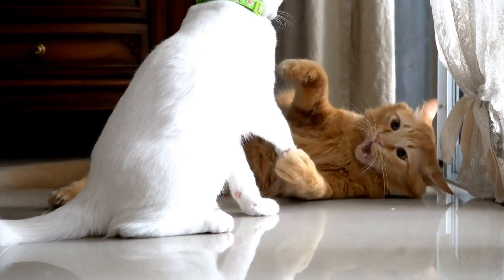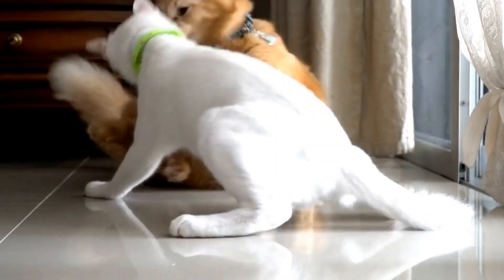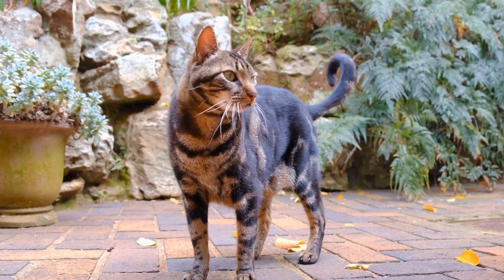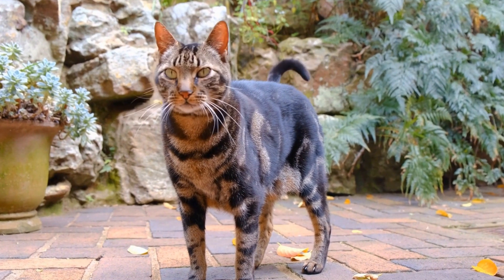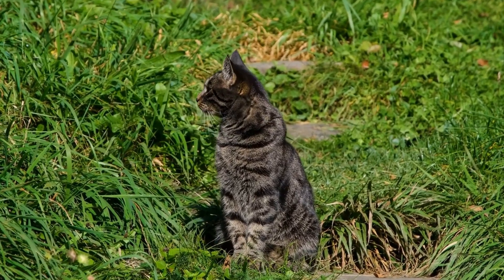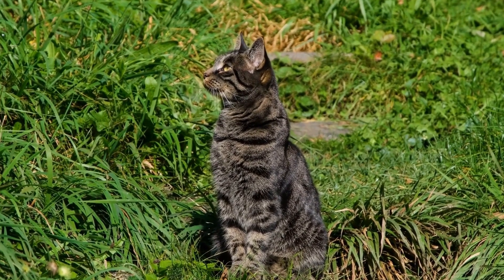Create Hiding Spots. Cats also enjoy hiding and stalking their prey. Incorporate hiding spots within the outdoor space using shrubs, tall grass, or small tunnels. These hiding spots provide opportunities for cats to engage in natural hunting behaviors while keeping birds in the area safe.